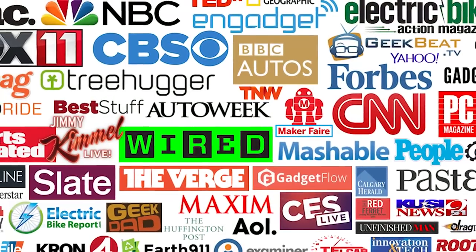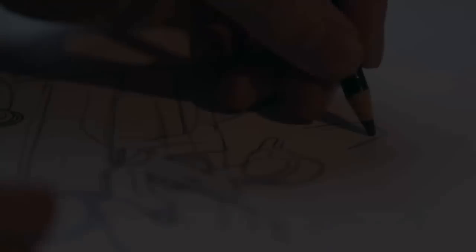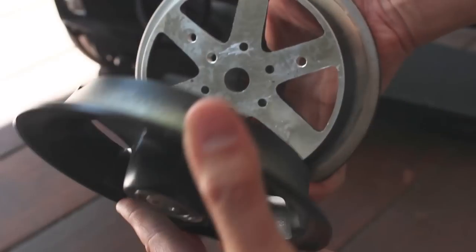Since 2014, EcoRico has been widely considered the best electric scooter by media and consumers. Now we're taking years of experience and customer feedback to develop the ultimate personal ride.